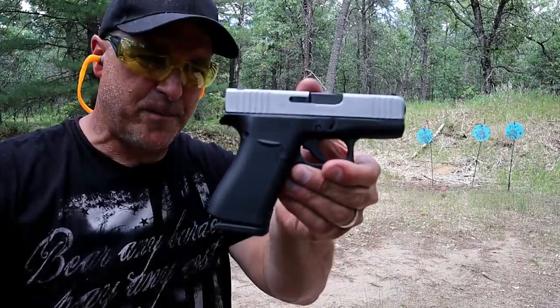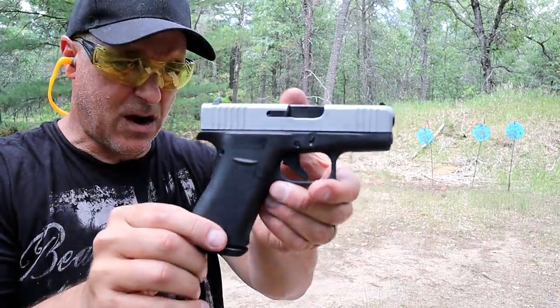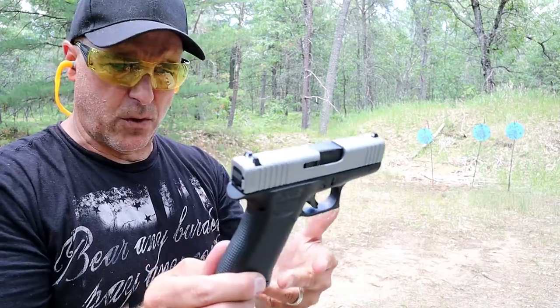And it shoots great as well. I don't know anybody that could argue that Glocks don't fire well — they're known for their reliability.